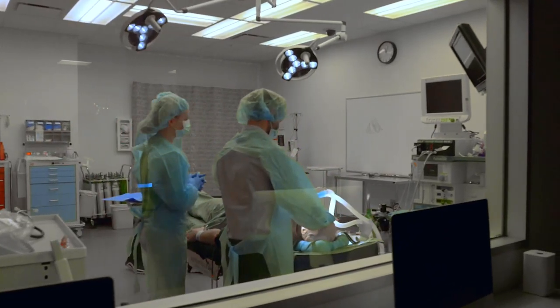In the simulation center, students interact with high-tech patient simulators along with standardized patients through MCG's clinical skills program. Standardized patients vary in age, gender, and ethnicity to allow students to engage with patients who will mimic the diverse patient populations they will experience in practice.